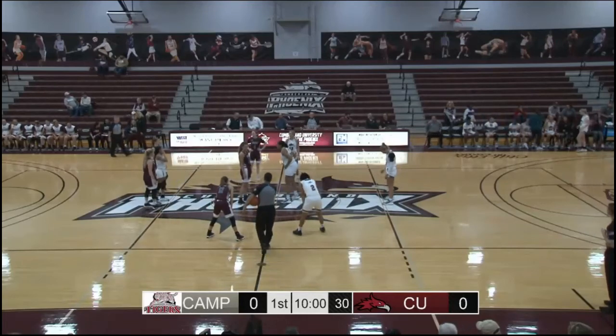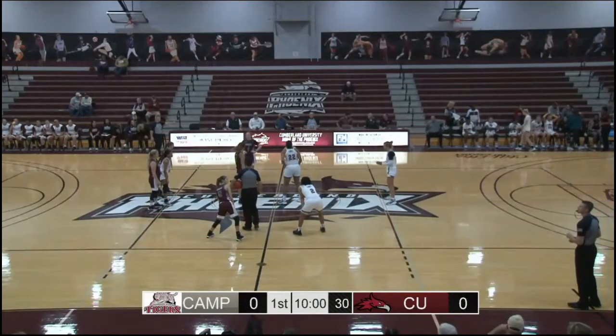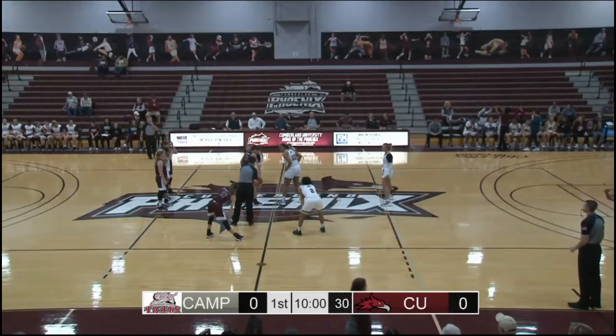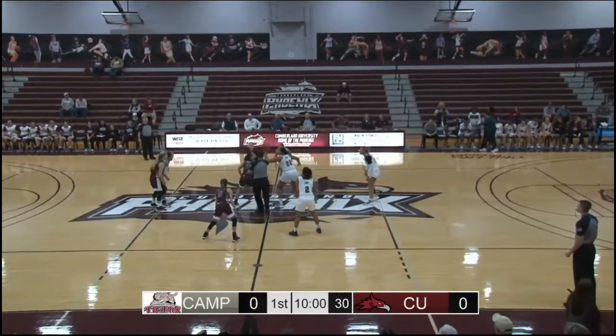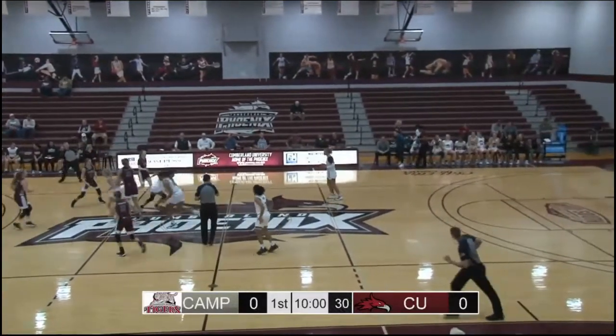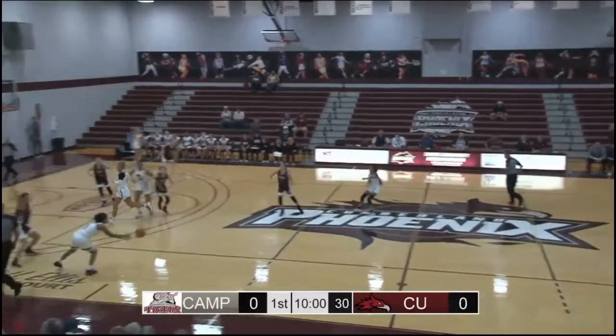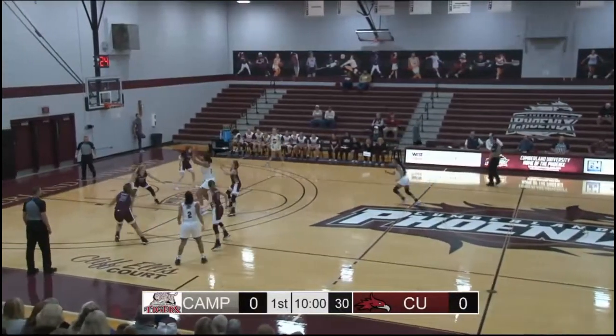Cumberland's uniform features a gray stripe around the bottom of the shorts and maroon numbering. Cumberland will be moving left to right as you're listening in on our live audio feed right here at GoCumberlandAthletics.com. Cumberland wins the opening tip and will get the first possession.